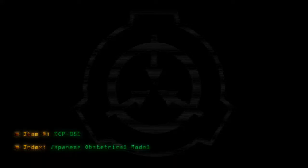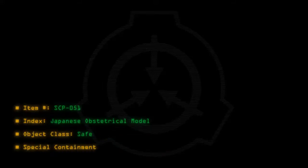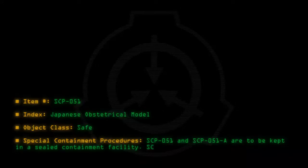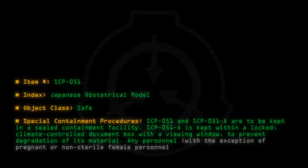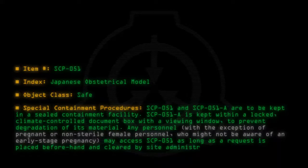Item number SCP-051 Index. Japanese Obstetrical Model. Object Class: Safe. Special Containment Procedures: SCP-051 and SCP-051-A are to be kept in a sealed containment facility. SCP-051-A is kept within a locked, climate-controlled document box with a viewing window to prevent degradation of its material. Any personnel, with the exception of pregnant or non-sterile female personnel who might not be aware of an early-stage pregnancy, may access SCP-051 as long as a request is placed beforehand and cleared by site administration.